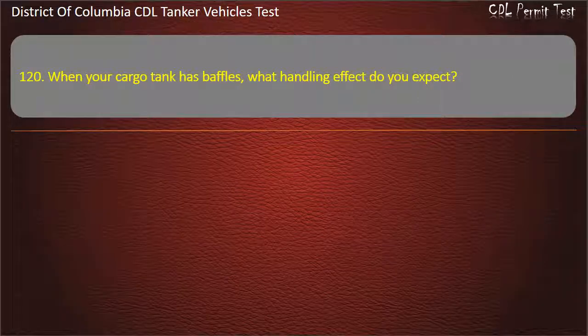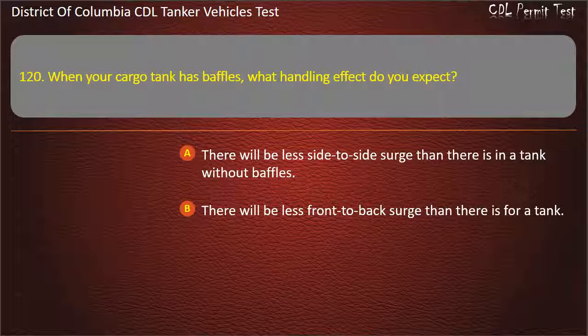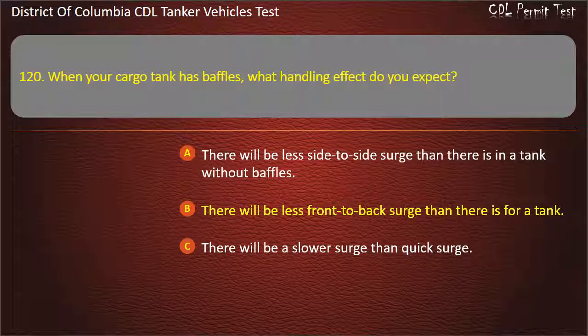Question 120: When your cargo tank has baffles, what handling effect do you expect? Options: There will be less side-to-side surge than there is in a tank without baffles; There will be less front-to-back surge than there is for a tank; There will be a slower surge than quick surge. Answer: There will be less front-to-back surge than there is for a tank.